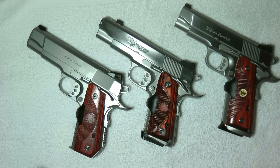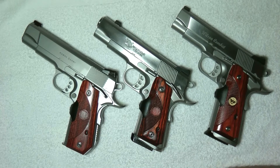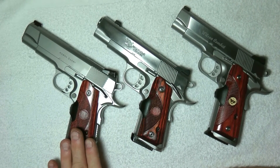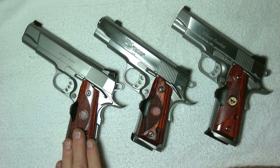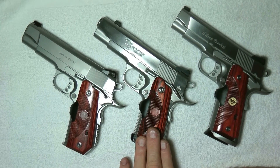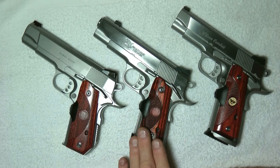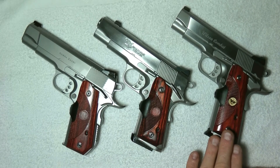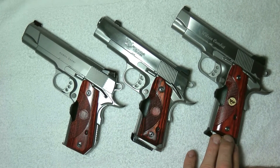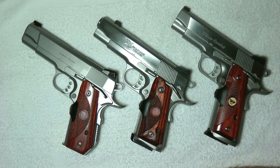All three are nice guns. Feature-wise from the factory, the Ed Brown comes with the least features. The Nighthawk comes with the most features from the factory, and you can add things to it too. The Wilson Combat is the one you can get the most features on by adding extras and paying more.